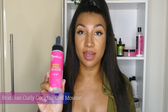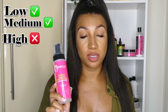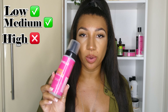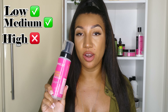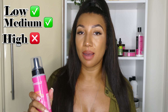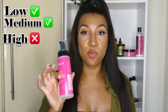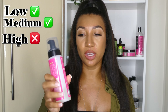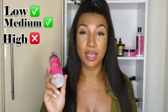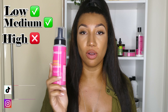Next up we have the Brazilian curly cocktail mousse. I would recommend this one for either low porosity or medium porosity hair. It doesn't really contain that much protein so it may not give you a great hold — sometimes hydrolyzed wheat protein is needed to give a little bit of a good hold, and for me personally this one didn't really work too well. So if you are type 4 curly and are looking for definition, maybe give this one a miss. But if you are type 3 curly, definitely use this one if you are medium or low porosity.